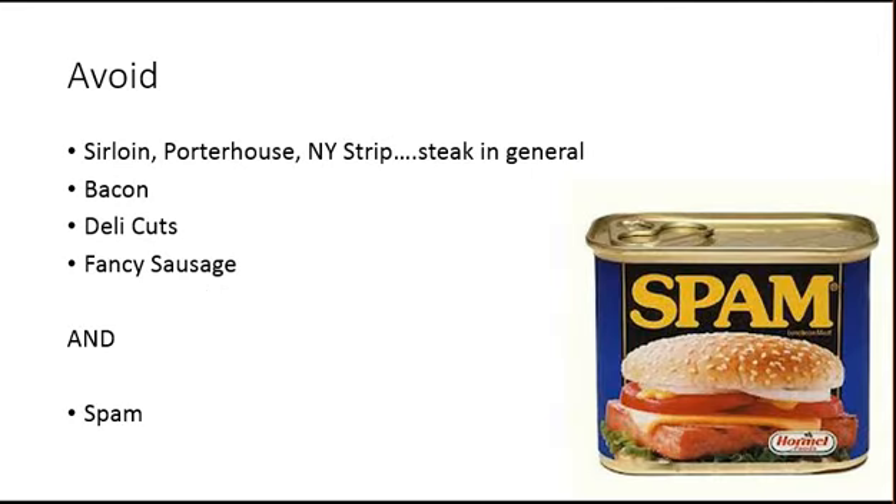Things to avoid: sirloins, porterhouses, New York strips — steaks in general cost a lot of money and probably won't fit your budget. Bacon and deli cuts are another thing to avoid, because due to the smoking and preserving process they tend to cost more per pound of protein. Skip these and opt for the whole chicken or different cuts. Fancy sausage also tends to cost quite a bit — up to $10 or $15 for a pound or pound and a half. Try chicken sausage if it's a good price and humanely raised, but overall I'd avoid it.